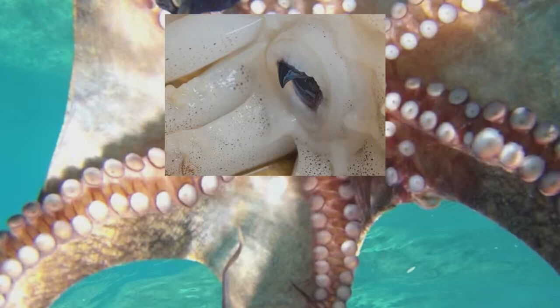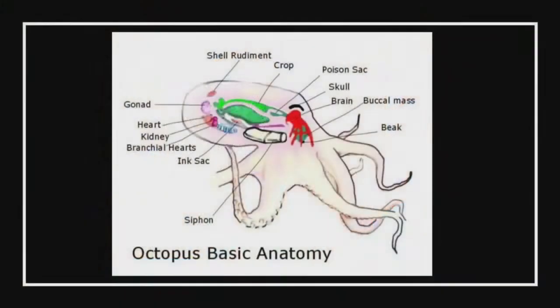Our blood has iron in it — the word is hemoglobin. And theirs — I had to write it down — is hemocyanin. So they have blue blood. Let's take a look at the inside. How many hearts do you have? They have three hearts. Two of the hearts are around where their gills are, because they breathe water. And the other one works all the legs.